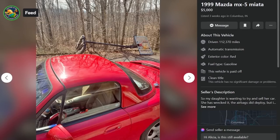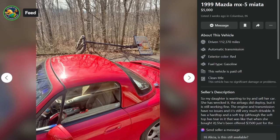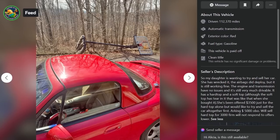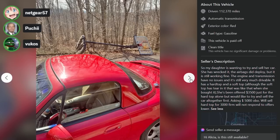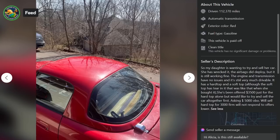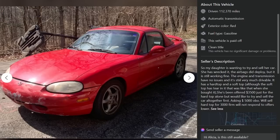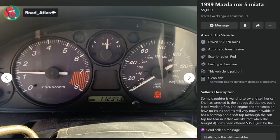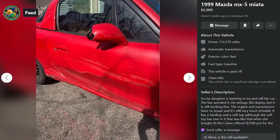Here is a '99 Miata, $5,000, Columbus, Indiana, 112,000 miles. My daughter wants to sell her car — she has wrecked it. The airbags deployed but it's still working fine. Engine and transmission have no issues. Has a hard top and soft top, though the soft top has a tear. She was offered $3,500 just for the hard top alone, but would like to sell the car altogether first — asking $5,000 OBO, or will sell the hard top for $3,000 firm. If you were offered $3,500 for the hard top, why didn't you take it?